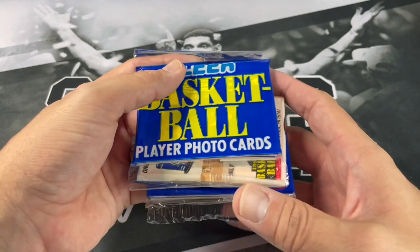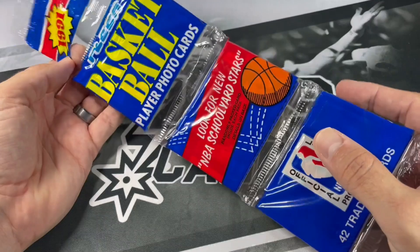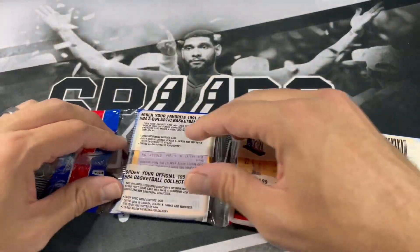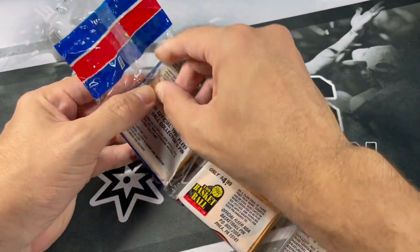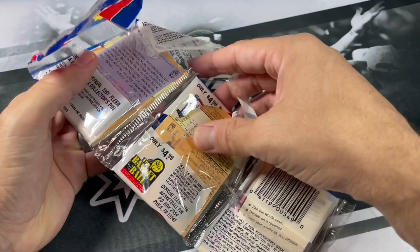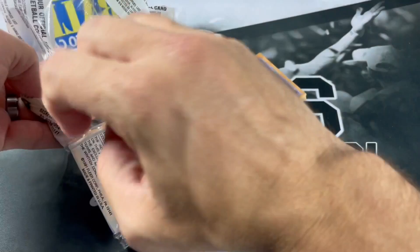We'll go ahead and start off with this '91 Fleer rack pack — one of these old school rack packs. You can probably get one of these now for like five bucks or something like that. I kind of need it; I want to do ten. I had one of these, so let's just go ahead and throw this in there too. See what all we got here.